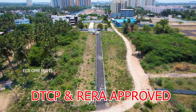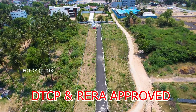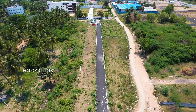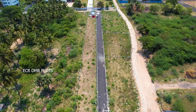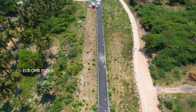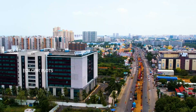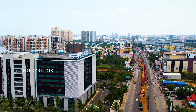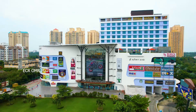You can reach TCS in 5 minutes, the Junction in 10 minutes, GST road nearby, YMR in 20 minutes, and OMR in 10 minutes. Because of this connectivity, it is a great opportunity for these types of layout plots.